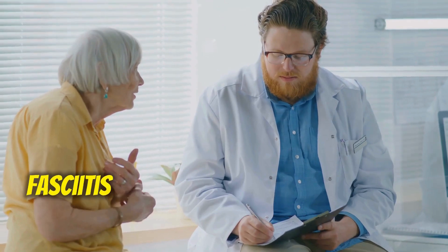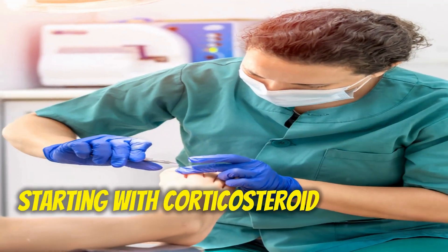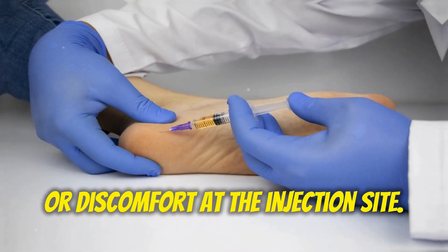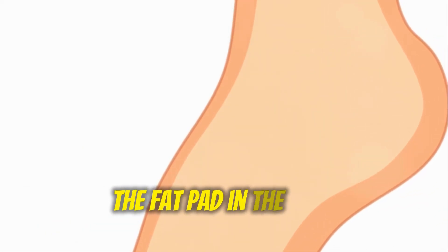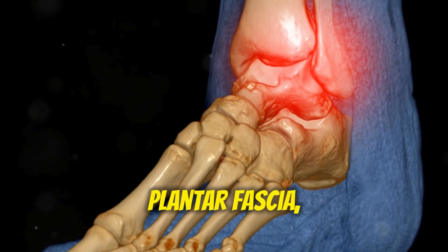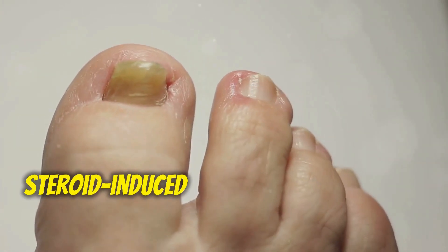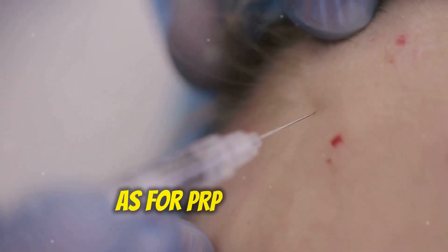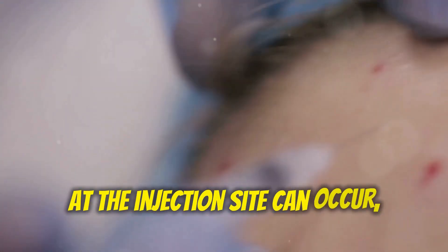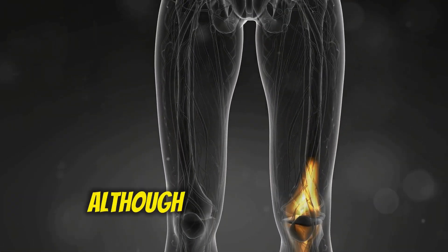Risks and Side Effects: For corticosteroid injections, patients might experience localized pain or discomfort at the injection site, thinning of the fat pad in the heel (known as fat pad atrophy), and even weakening or rupture of the plantar fascia, though this is rare. There is also an increased risk of infection and potential for temporary steroid-induced diabetes or high blood pressure. For PRP injections, similar issues such as pain or discomfort at the injection site can occur, along with swelling or bruising, and a temporary increase in pain, although this is also rare.